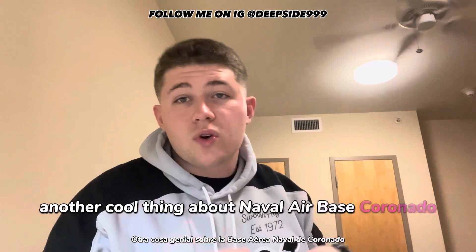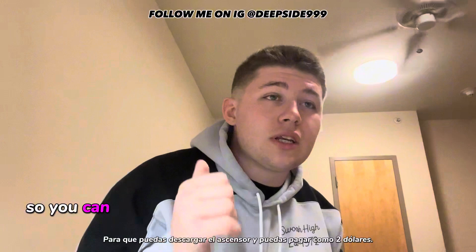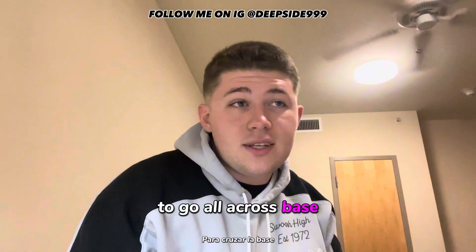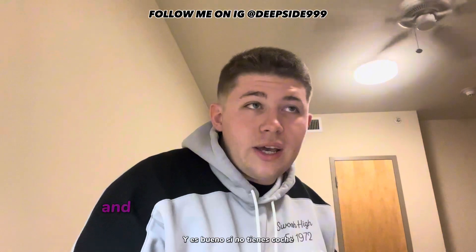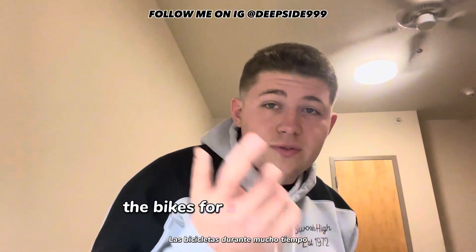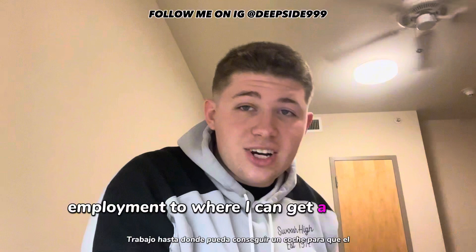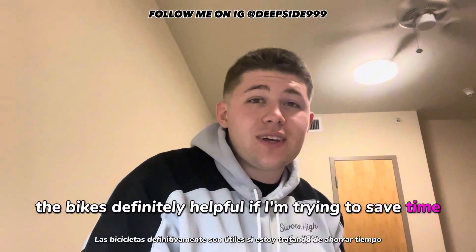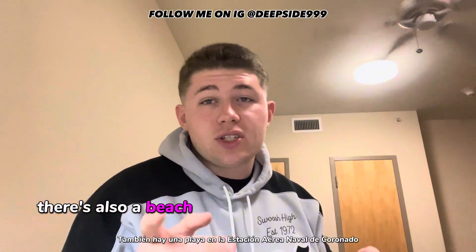Another cool thing about Naval Air Station Coronado is they have Lyft bikes — you can download the Lyft app and pay about two bucks to ride all across base. It's really nice if you don't have a car. I was using the bikes for a long time while waiting until after my deployment to get a car. The bikes are definitely helpful when you're trying to save time instead of walking everywhere.